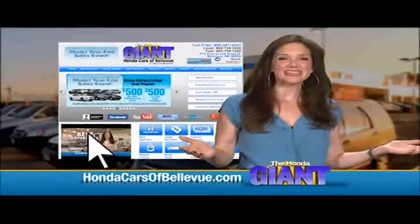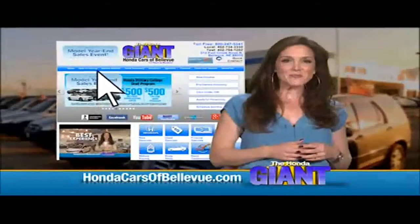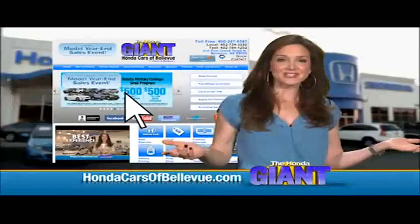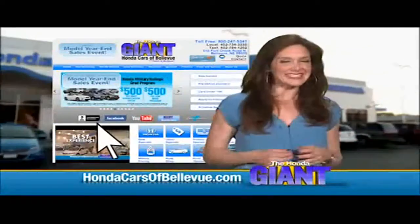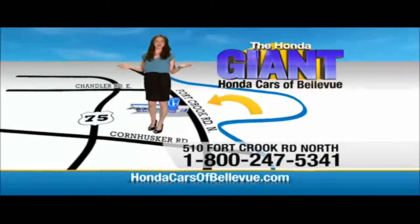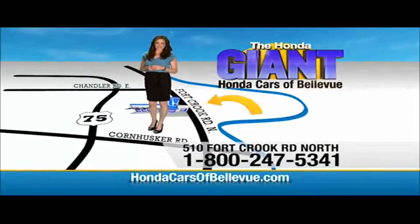Find this and many more quality pre-owned vehicles at HondaCarsOfBellevue.com — serving the heartland for over 30 years, one happy Honda customer at a time. Honda Cars of Bellevue, one small step off the Kennedy Freeway. One giant Honda savings store.